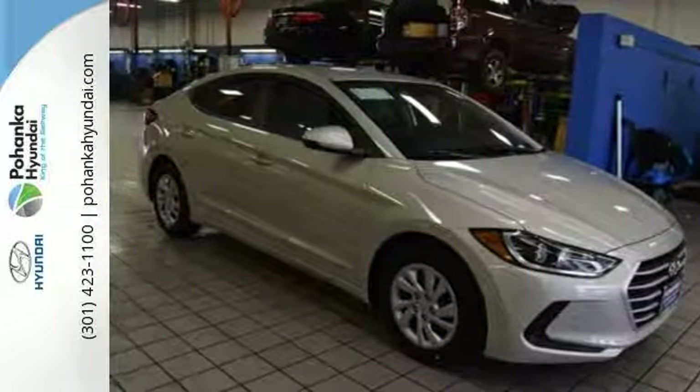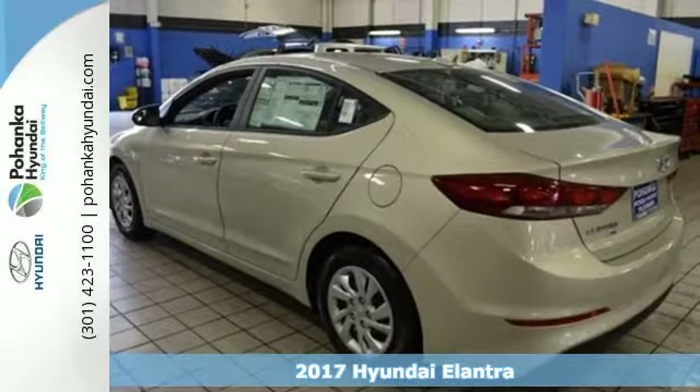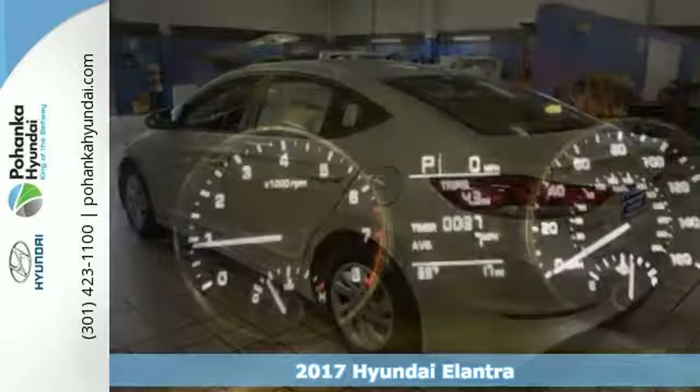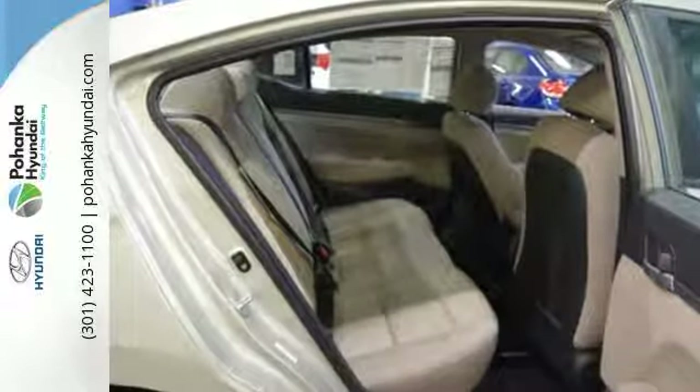It's a 2017 Hyundai Elantra. You're ready for more. A roomier and quieter cabin, improved fuel economy, and a perky engine all converge for one considerable upgrade.